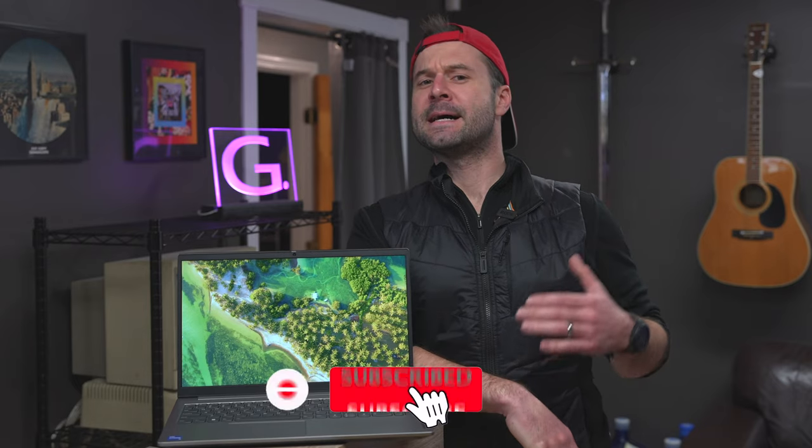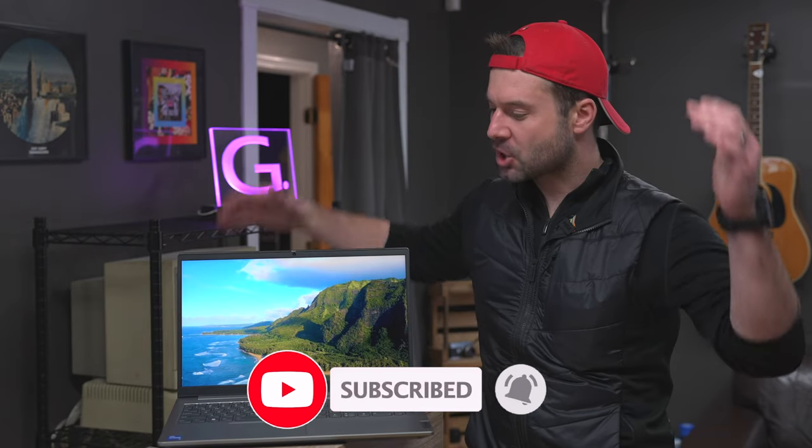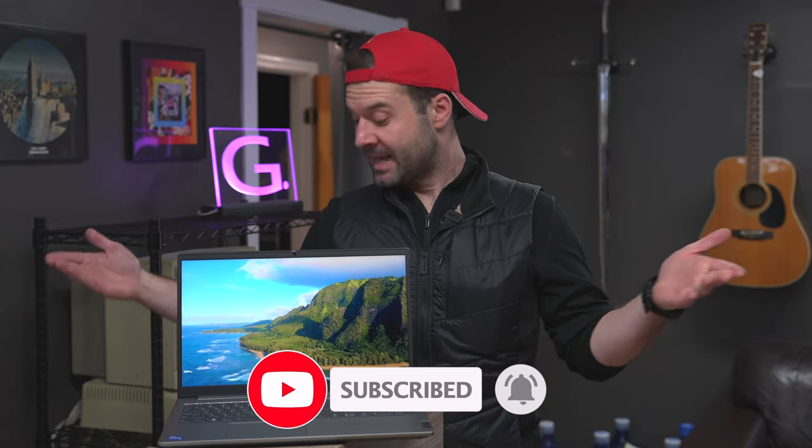If only I was that calm and relaxing. But alas, I am no Bob Ross. Let's talk about the ThinkBook, which is all in all a fantastic little computer.